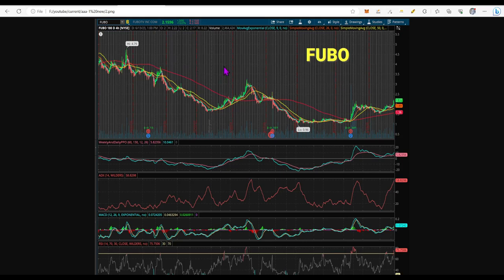Next chart: FUBO, ticker FUBO. It has already broke out with a lot of volume, came down, had a bounce, and is starting to climb. The 50-day SMA is coming up and around. This is looking sweet, and the oscillators — this is a Houston launch if I ever saw one.